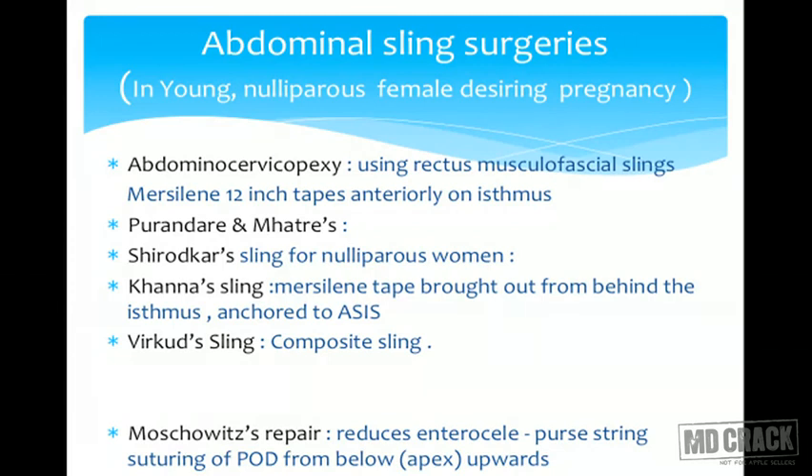In abdominal sling surgeries, we have Purandare's surgery in which the muslin tape is attached anterior to the isthmus of the cervix and fixed laterally to the rectus muscle or rectus sheath on both sides. The advantage is that when there is increased intra-abdominal pressure and the patient has good muscle tone, the rectus muscles contract, pulling the threads up, thus avoiding prolapse. The disadvantage is it causes retroflexion and may cause prolapse again over time.